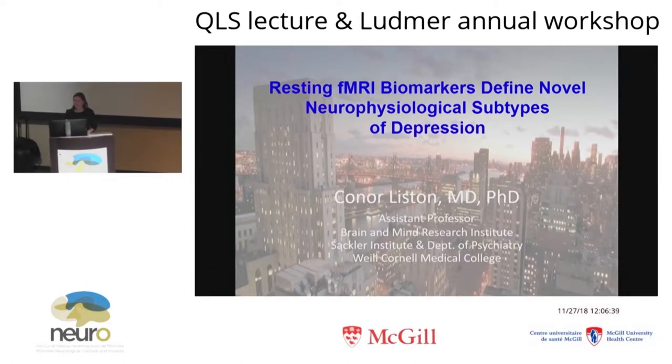So we're going to get started now. It's a pleasure to have Dr. Connor Liston here for today's seminar, which is sponsored by the LUDMA Center. Dr. Connor Liston did his PhD, co-mentored by BJ Casey and Bruce McEwan, two giants in their fields, at the Rockefeller.